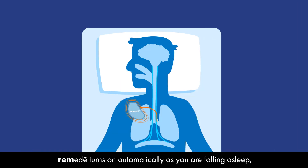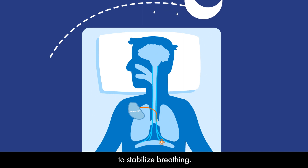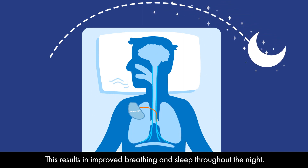Remedy turns on automatically as you are falling asleep. Then during sleep, it works by signaling the phrenic nerve to stabilize breathing. This results in improved breathing and sleep throughout the night.